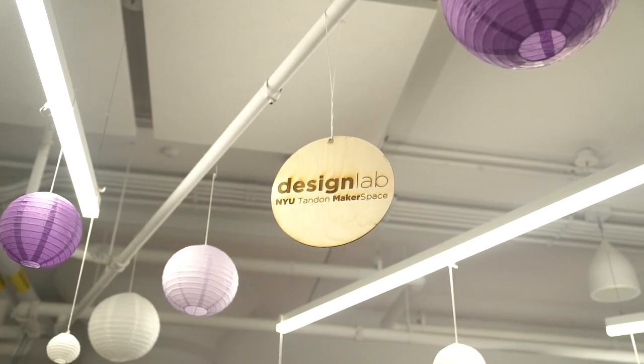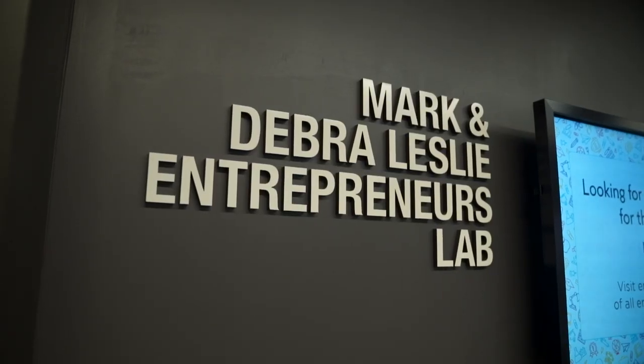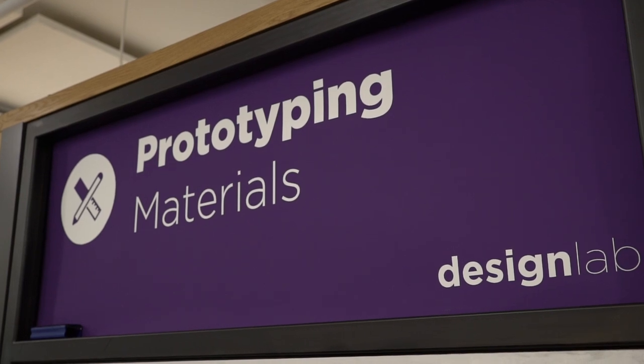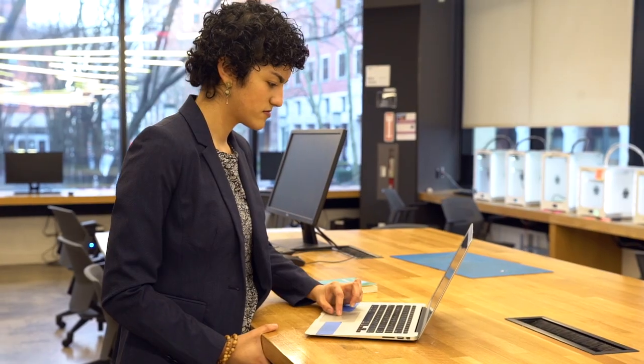With the Design Lab at NYU Makerspace, we have a collaborative program with Lesley Elab and the NYU Entrepreneurial Institute called the Prototyping Fund. This is an opportunity for our BTM students to practice innovation processes and test and experiment with their ideas. I participated in the Prototyping Fund for two rounds and it really allowed me to bring an idea that my roommate and I had to life.